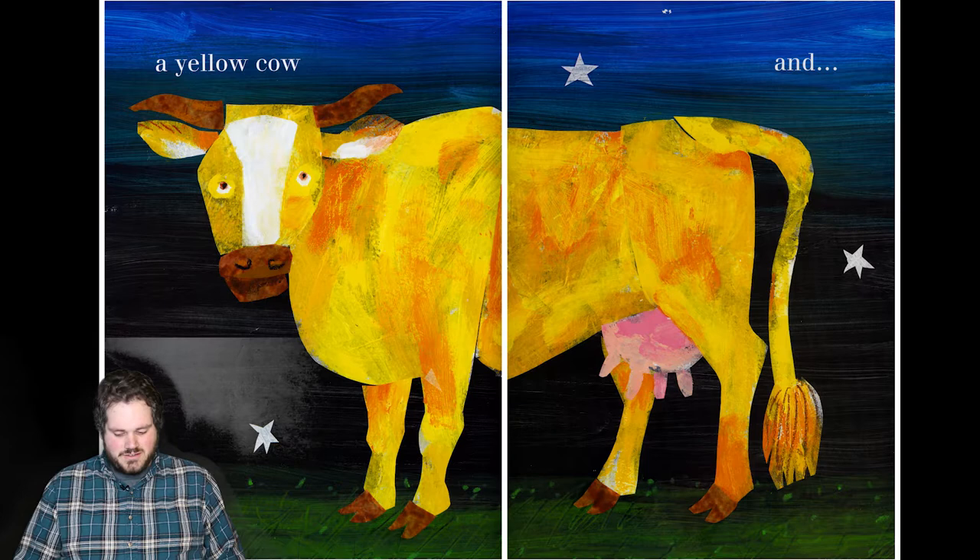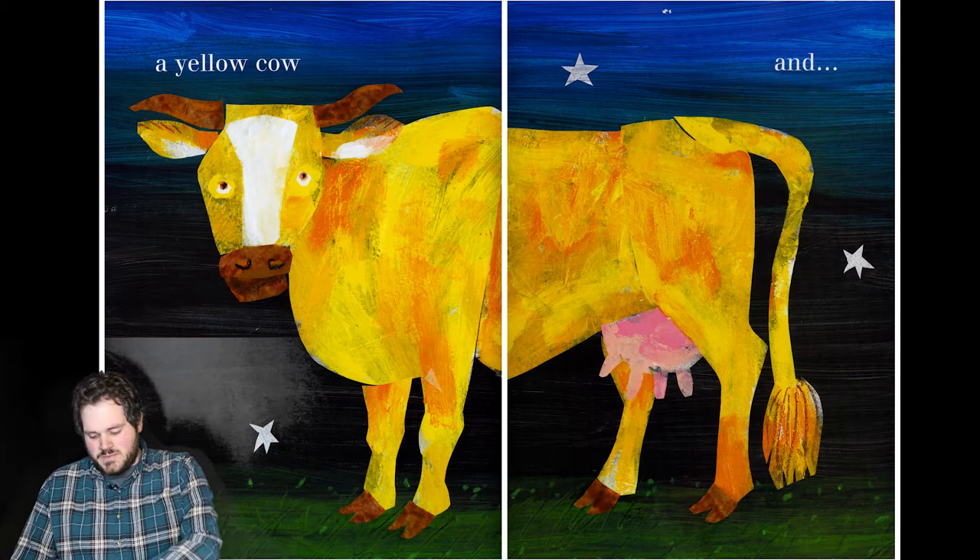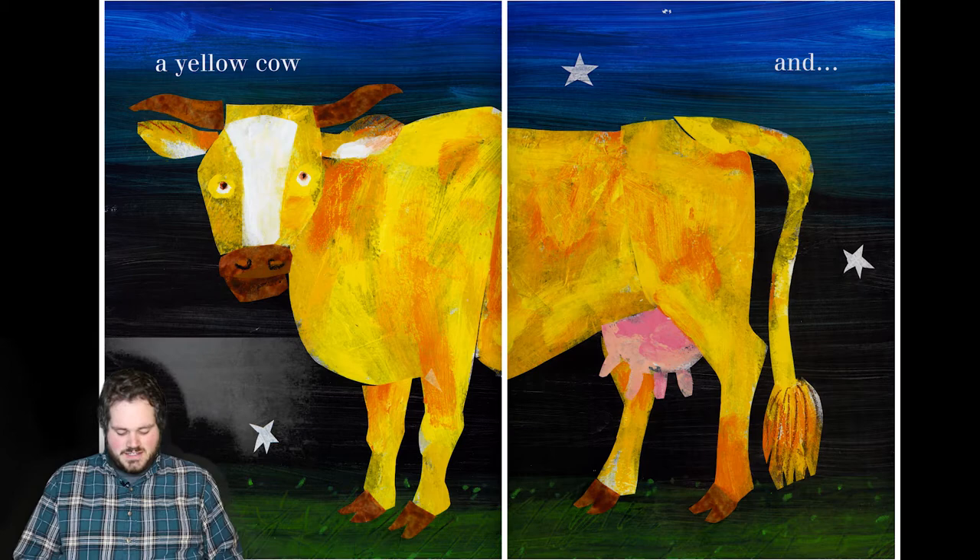And a yellow cow. I really like that night sky. Don't you see how cool it is that it goes from the really dark to like a much brighter blue as we go up into the sky? That's really cool.